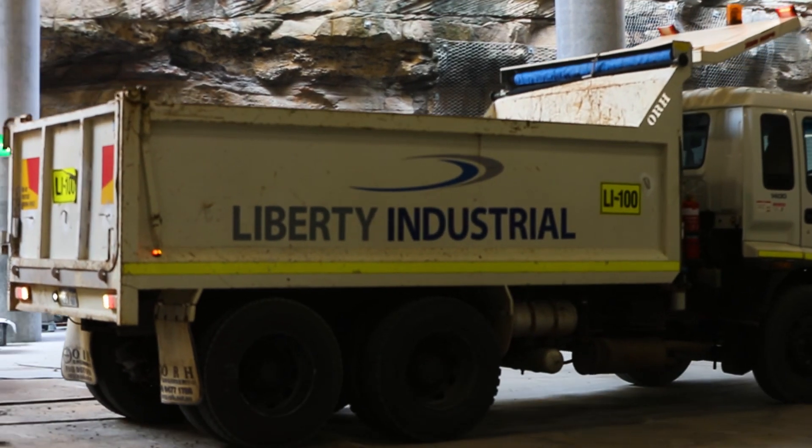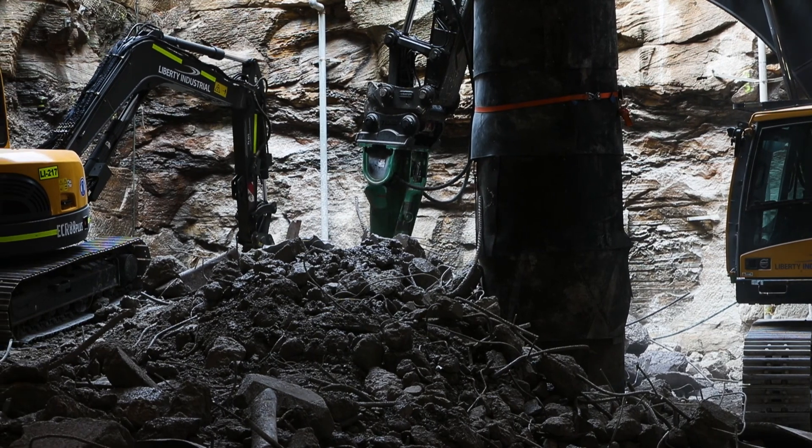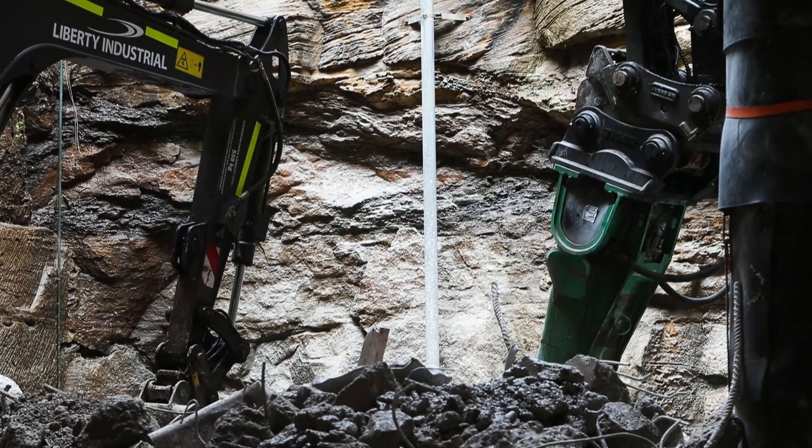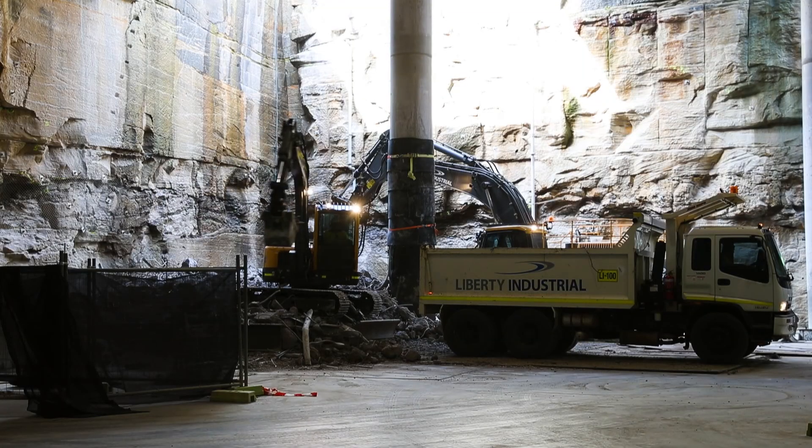Liberty Industrial also undertook rock-face stabilisation activities to the exposed sandstone and reinstated the surroundings of the tower, which included the construction of new landscape areas blending into the existing Headland Park.